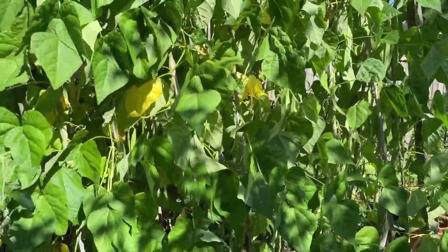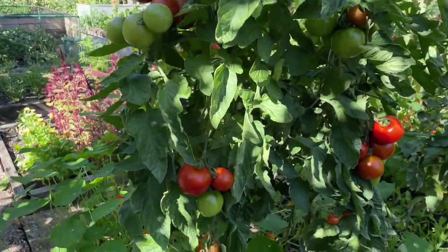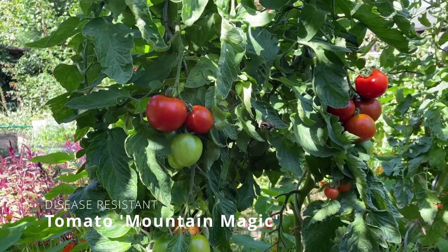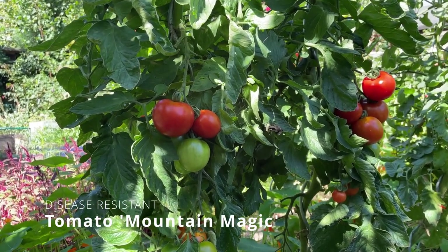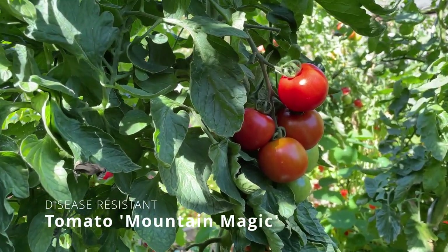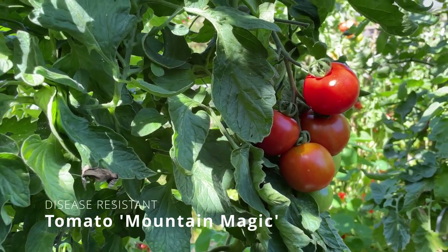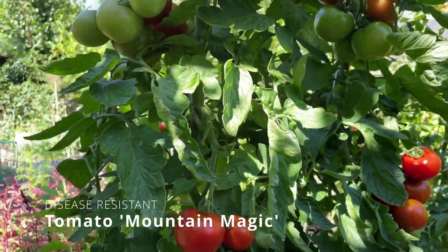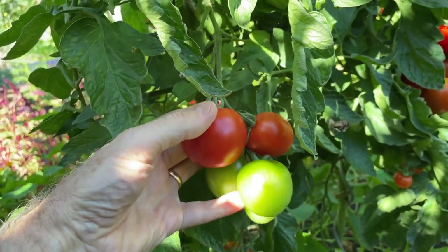Now my favourite outdoor tomato is this one, and again I'm looking for trouble-free crops — by trouble-free I mean something which isn't going to go down with disease. Lots of people grow outdoor tomatoes and the tomato plants succumb to blight disease — tomato blight, potato blight, a fungal disease called Phytophthora infestans — but this variety is called Mountain Magic, and it's got natural inbuilt resistance to disease.